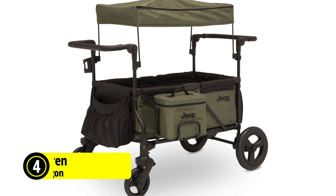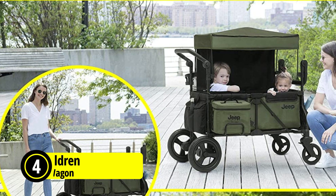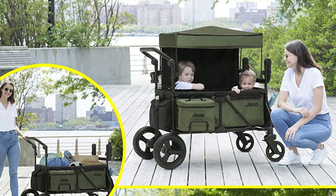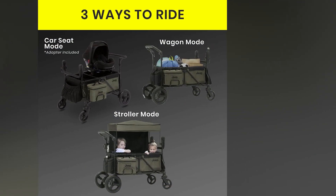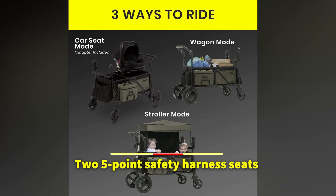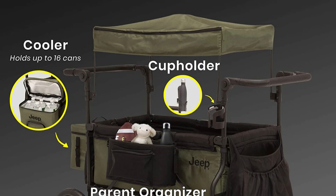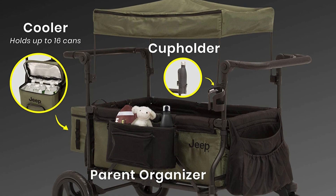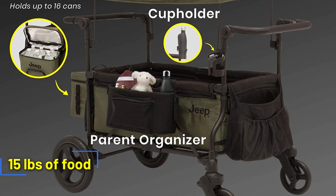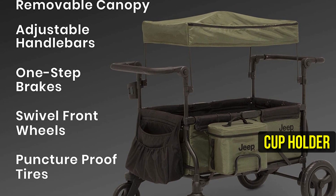At number four is the Jeep Deluxe Wrangler Stroller Wagon — the ultimate solution for parents who want a versatile and comfortable ride for their kids while having ample storage space for their gear. With three ways to ride, the stroller wagon can be used as a car seat mode with the included adaptor, stroller mode with two five-point safety harness seats for older kids, and wagon mode to haul all your gear to any activity. It has tons of storage space with a detachable cooler bag that can hold up to 16 cans or 15 pounds of food, a parent organizer with three storage compartments and front zipper pocket, one parent cup holder, and large front and back storage pockets.